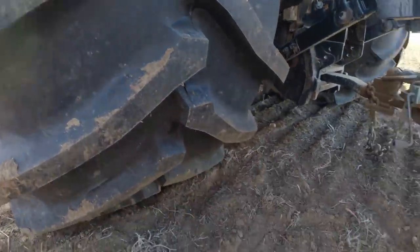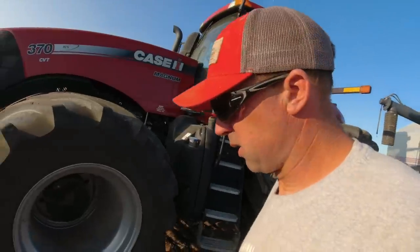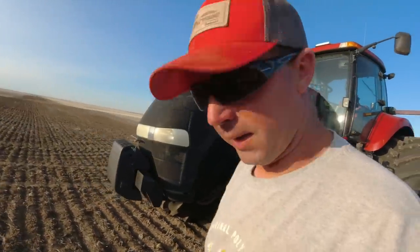One of the reasons that we went with these low sidewall tires is just look at the imprint that they leave — very, very light footprint, which is good. Stop packing the seeds down and thrusting over top of them.